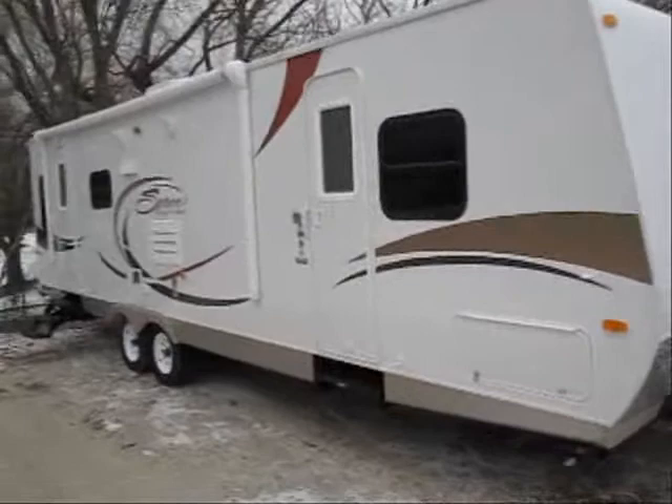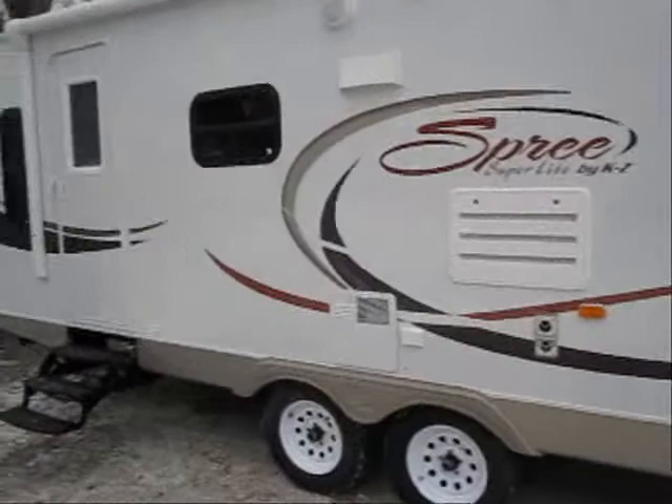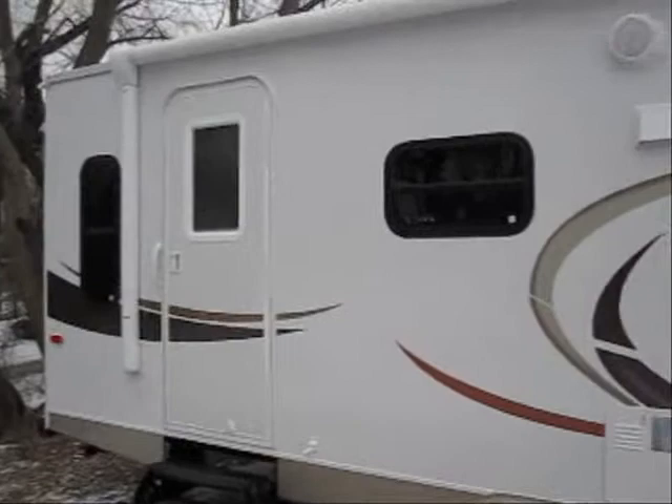Welcome to the virtual tour of this 2010 Spree 323 RL. This is a super light trailer that can be towed by a half-ton pickup. It weighs about 5,400 pounds and it's all aluminum studding.